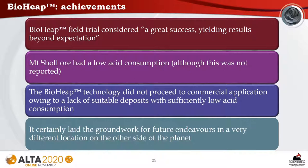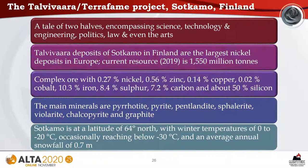Nickel recovery of 90% and copper recovery of 50% were achieved in 12 months of operation. Temperatures of 40 to 50 degrees Celsius were maintained during normal operation; during periods of no irrigation, heap temperatures exceeded 80 degrees Celsius, achieved through exothermic oxidation of pyrrhotite and warm ambient conditions. The bioheap field trial was considered a great success, yielding results beyond expectation. However, the bioheap technology did not proceed to commercial application owing to a lack of suitable deposits with sufficiently low acid consumption. This project laid the groundwork for future endeavors in a very different location.